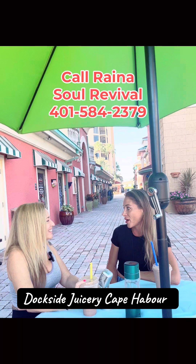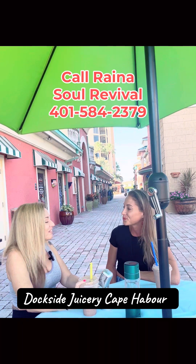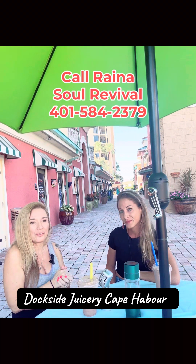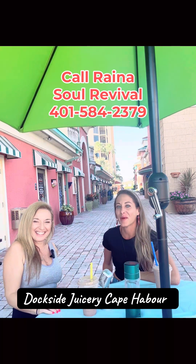My business is called Soul Revival. If you go to soulrevivalhelp.com there's a landing page up right now — I haven't built the full website yet, but you can sign up for my newsletter. You can also come down to Dockside Juicery and ask for Raina. Thank you so much for coming to Smoothie Talk — she has a plethora of knowledge. Come down to Dockside Juicery and we'll see you again soon.